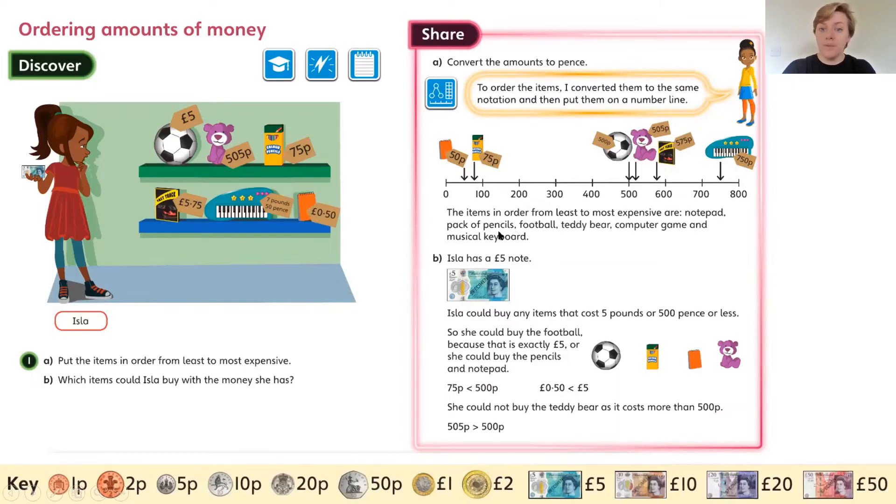So the order is: notepad, pencils, football, teddy bear, computer game, and then keyboard. Now, Isla has a £5 note, so the items that Isla could buy could cost £5 or 500 pence or less. She only has £5 or 500 pence to spend, so she can't spend any more than that.